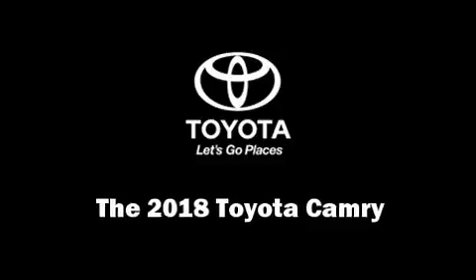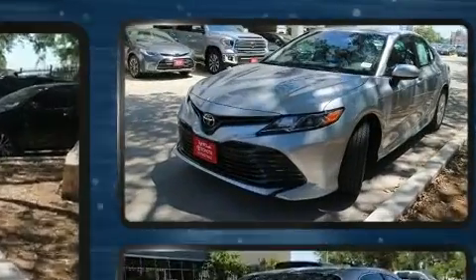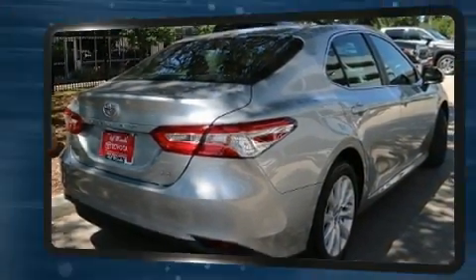The 2018 Toyota Camry. This four-door, five-passenger sedan is ready to drive off the showroom floor. It features an automatic transmission, front-wheel drive, and a 2.5-liter four-cylinder engine.